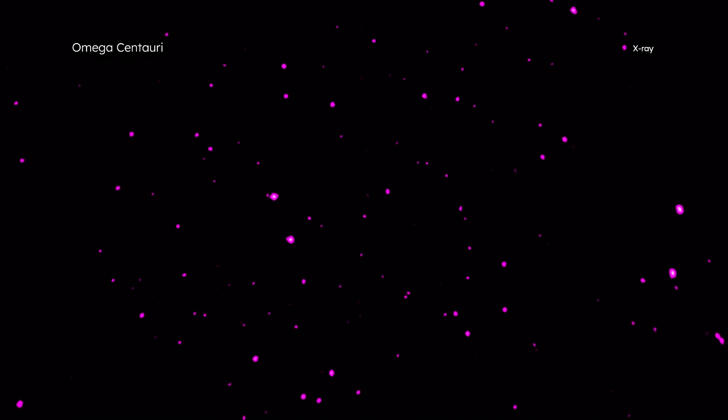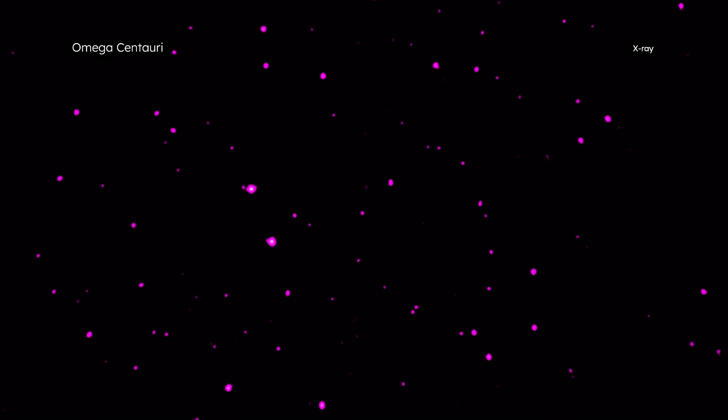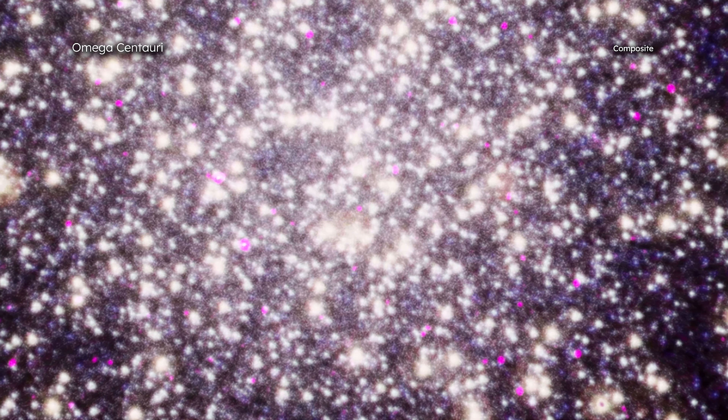Chandra's sharp X-ray vision is crucial for studying millisecond pulsars in globular clusters because they often contain large numbers of X-ray sources in a small part of the sky, making it difficult to distinguish sources from each other.